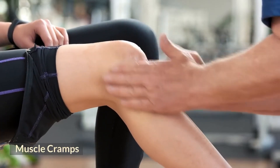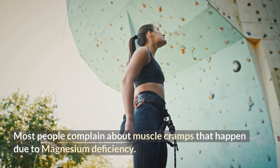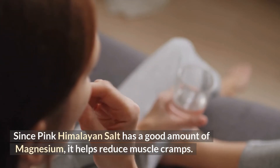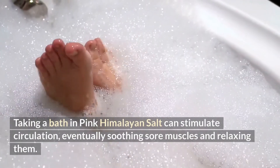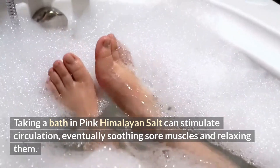6. Muscle Cramps. Most people complain about muscle cramps that happen due to magnesium deficiency. Since pink Himalayan salt has a good amount of magnesium, it helps reduce muscle cramps. Taking a bath in pink Himalayan salt can stimulate circulation, eventually soothing sore muscles and relaxing them.